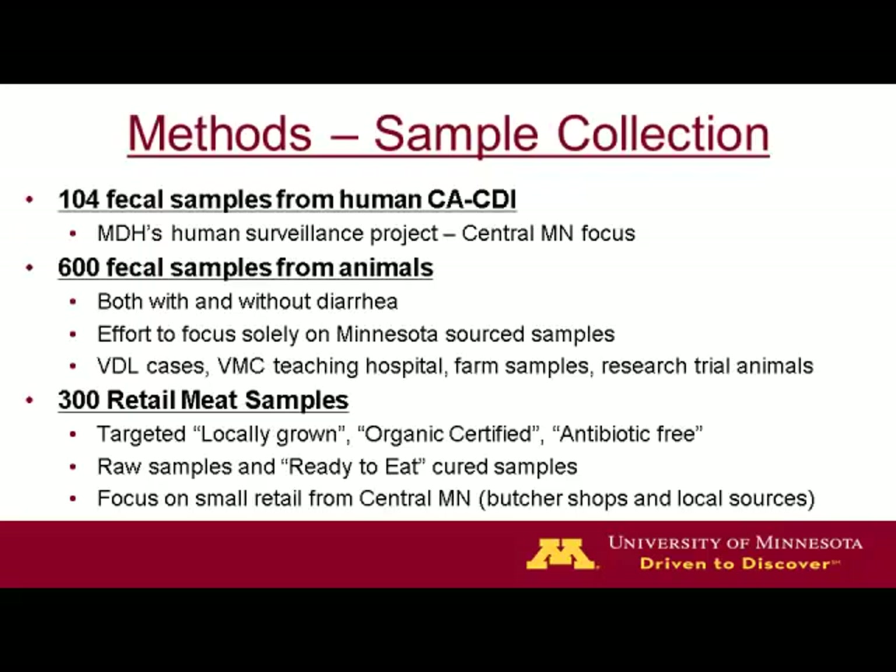This is the breakdown of the samples. Over the two-year-plus period, I collected over 600 fecal samples from animals. They originated from BDL cases, VMC teaching hospital cases — that's the Veterinary Medical Center teaching hospital — as well as farm samples and pigs sourced for research trials at the university. Any way I could, I tried to collect samples.